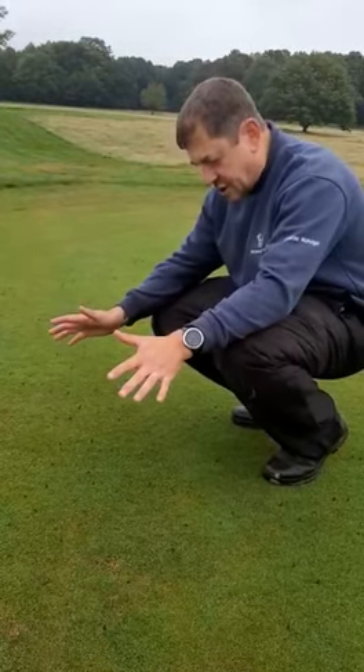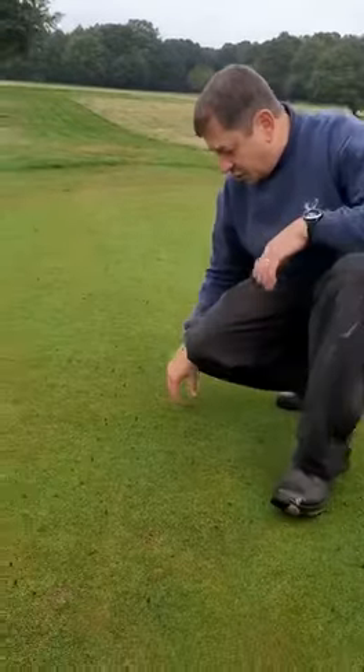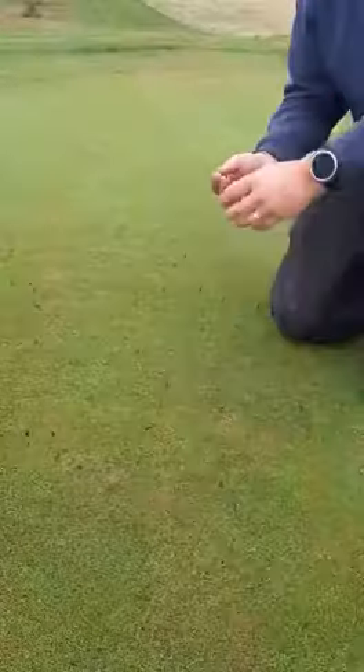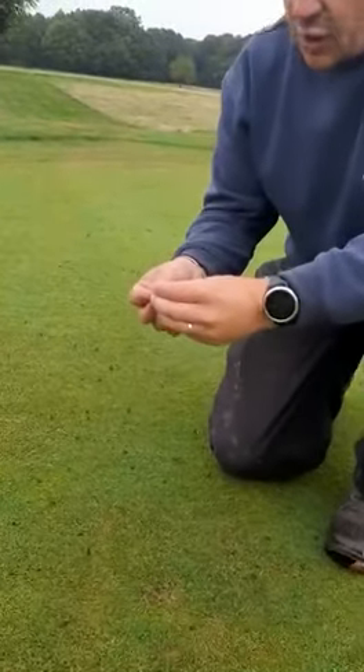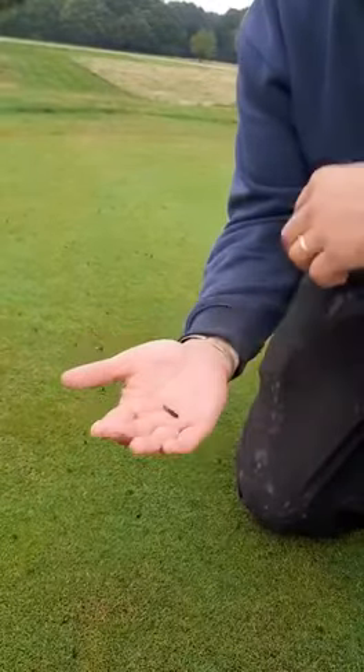I just want to show you the chipping green on the course. We haven't cut it for a couple of days. I want to show you these little husks — these are the outer shell of the daddy long legs and the leatherjacket, which causes all of the problem on the greens.